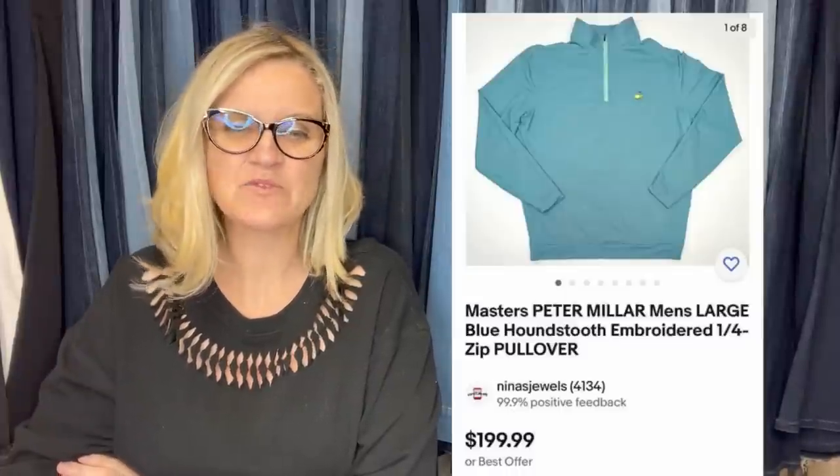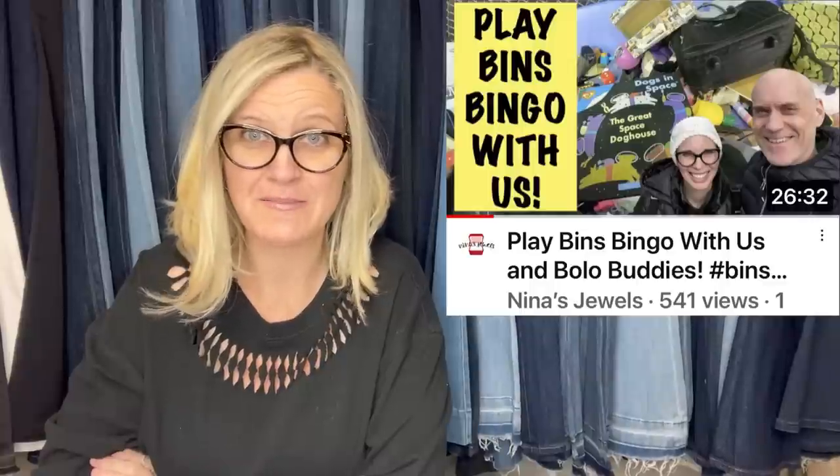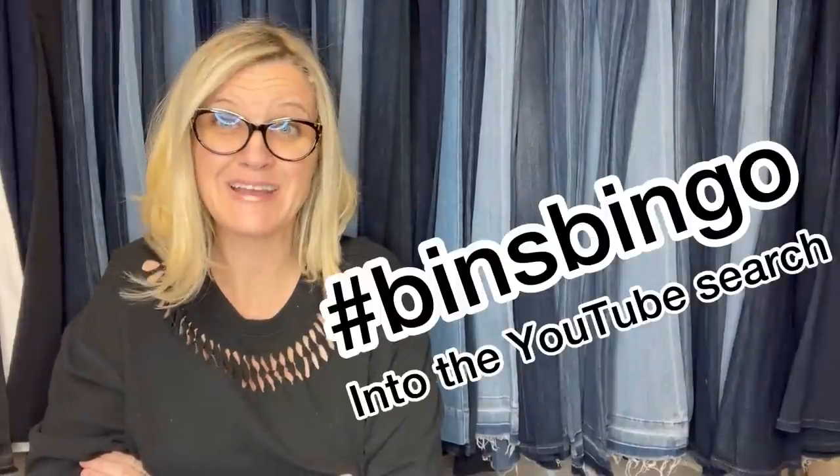Got this plane at Ben's Bingo at the Goodwill Outlet — this is from Nina's Jewels. She said they averaged out their cost of goods that day at $1.18 per item, and it sold in less than a week on offer to buyer for $169.98. Some Peter Millar is not a bolo, but the Peter Millar Masters merchandise is a bolo, and most pieces are worth well over a hundred. Look for the Masters embroidery — this is a Masters Peter Millar Men's Large Blue Houndstooth Embroidered One-Fourth Zip Pullover.